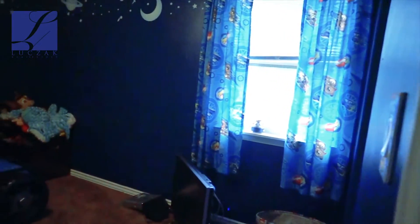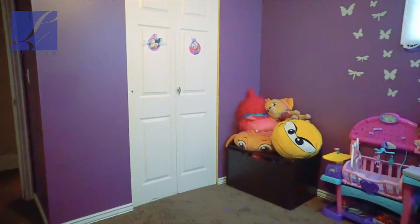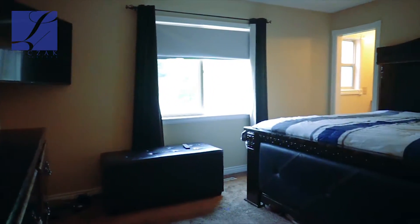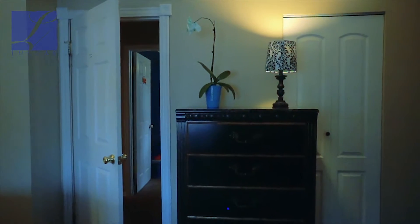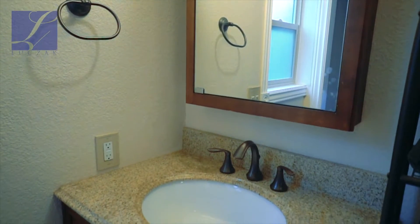The two secondary bedrooms on this level are really spacious with great space. The beautiful master suite features a fantastic ceiling fan, a lot of natural light, and an attached three-quarter bath. It has his and hers closets, and the three-quarter bath features a beautiful vanity, really nice flooring, and a beautiful tile surround inside the shower with a rainfall sliding door.